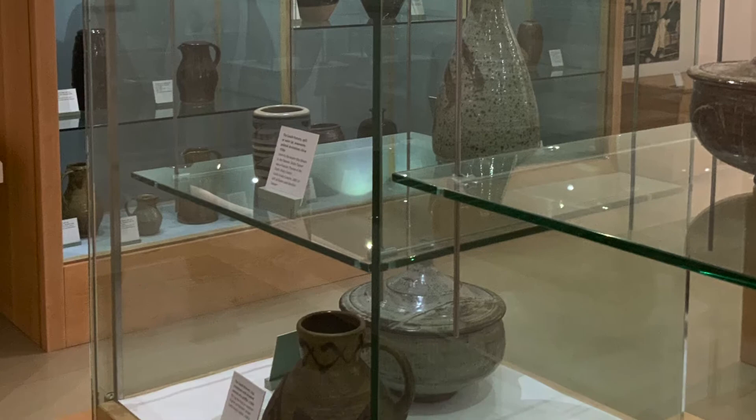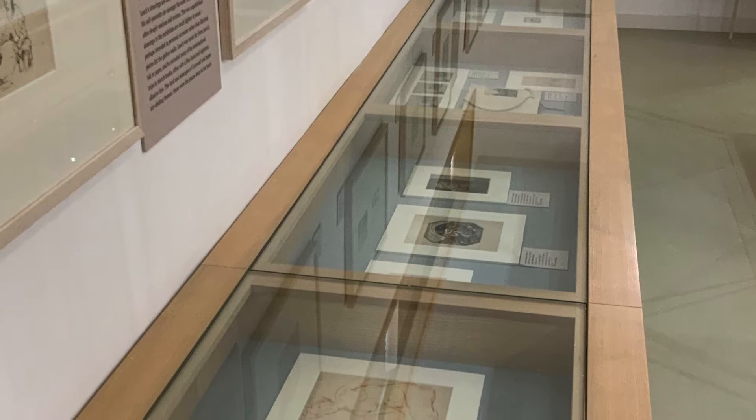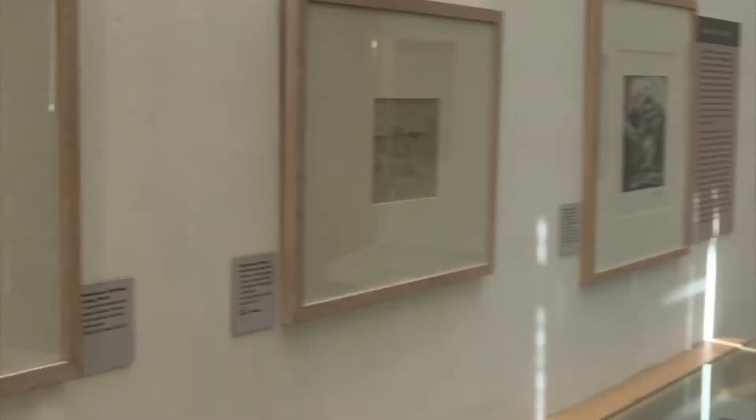When Leach moved out to Japan in 1909, he took with him an enormous printing press and began his career with a stated ambition of producing etchings and indeed teaching etching to Japanese students. In the Alan Bell archive we can demonstrate that aspect of his work.